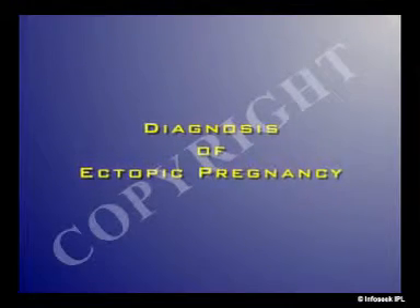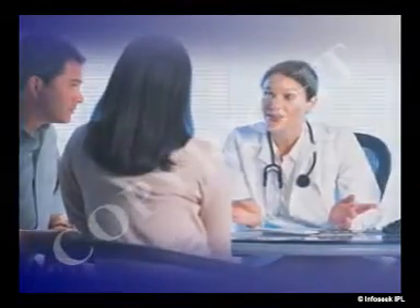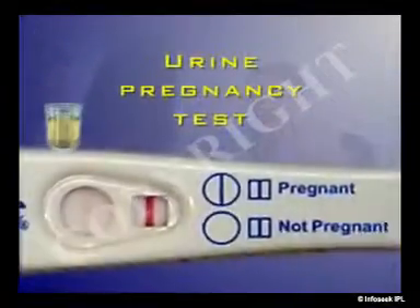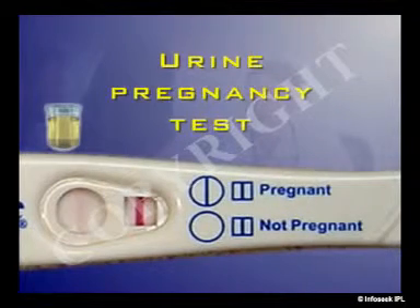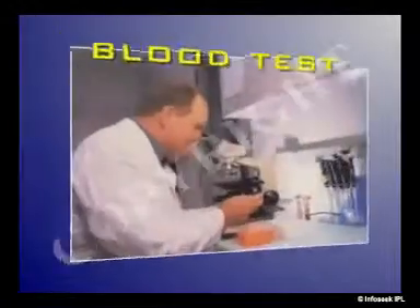In order to make early diagnosis of ectopic pregnancy, high clinical suspicion is required. A urine pregnancy test would suggest the presence of the pregnancy. Pregnancy associated with severe abdominal pain diagnosed as ectopic pregnancy should be established at the earliest to prevent complications.